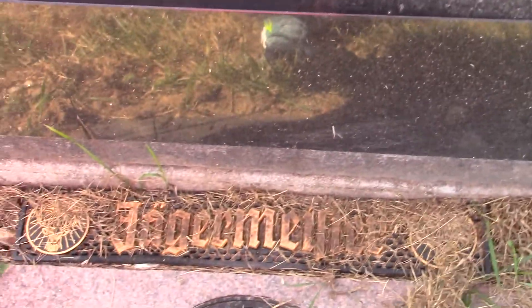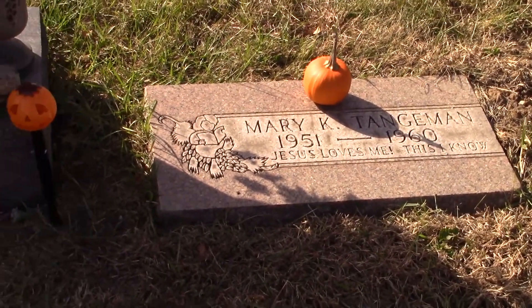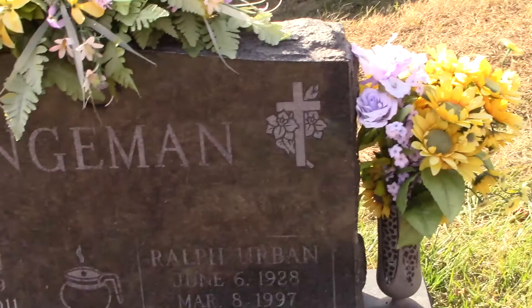It looks like a bar mat — this is a Jägermeister item. Same family's been over here and has family members buried here too.